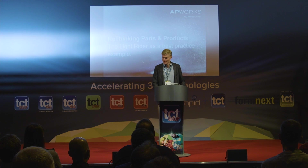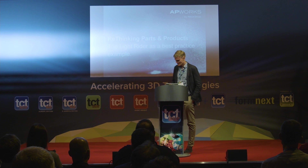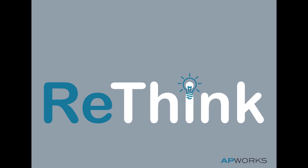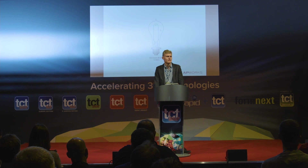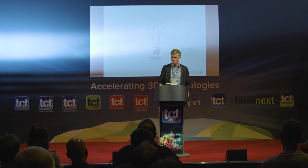Good morning ladies and gentlemen. Rethinking parts and products — rethinking is the key. Rethinking leads to innovative ideas and creative products. The light bulb was developed by Thomas Edison in the 1880s, and it was a disruptive idea — the first light bulb producible in series. This was an innovative idea created by rethinking.